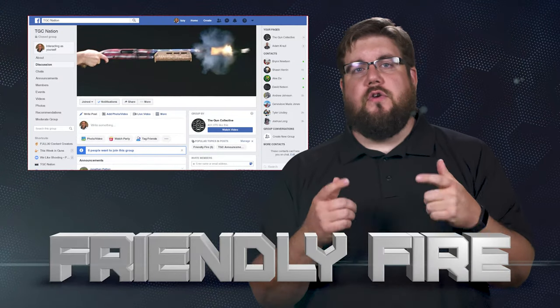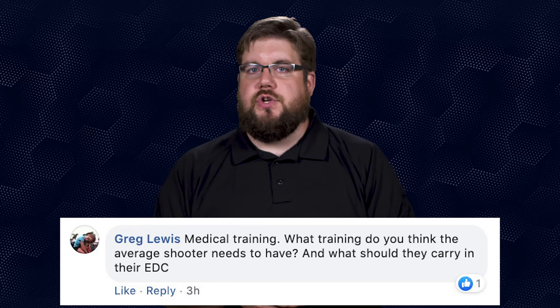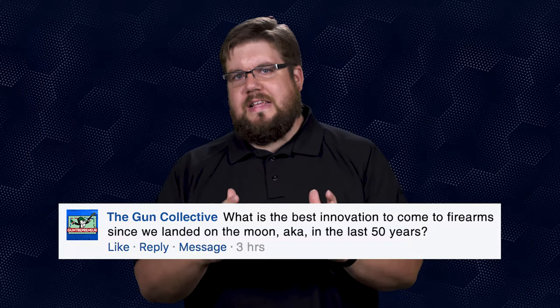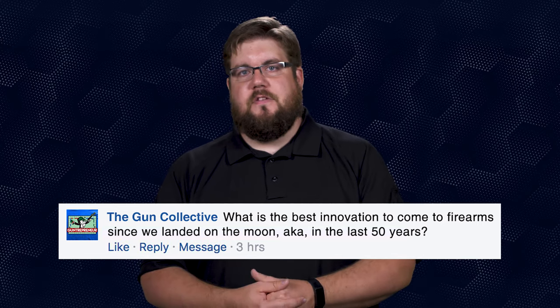And now it's time for Friendly Fire, where I answer your questions from all over the internet. This week's questions come from the TGC Nation Facebook group. On the topic of trauma classes specific to gun-related injuries — they're really important but often very expensive, which is usually a prohibiting factor. Alex Black asks about a good all-around carry revolver: options include the Ruger SP101, Ruger LCR, Smith & Wesson 642 or 640, or even a 686 if you want to go bigger — all really solid choices. My Friendly Fire question to you: with the moon landing's 50th anniversary, what is the best innovation to come to firearms in the last 50 years? Sound off in the comments.